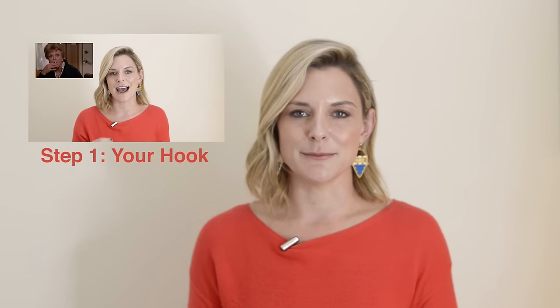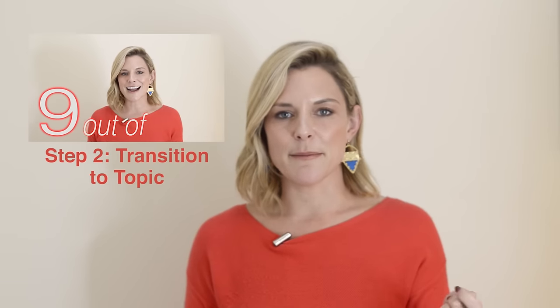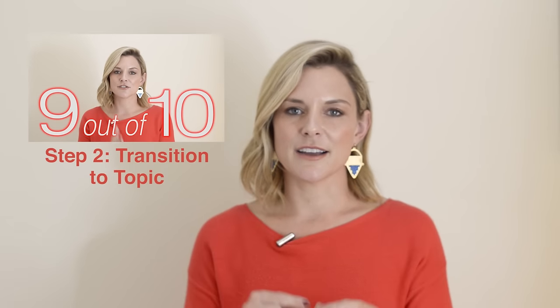Now that you know the four steps, let's break down the introduction to this video. "Have you ever seen Law and Order or CSI? They always start with a crime. Someone's running..." — that was my hook. I asked the audience a question and painted a picture of a common experience. Then, "You might be wondering what this has to do with presentation skills? Just like you want to hook a show's audience, you want to do the same in a presentation." That was my transition to the topic — I bridged the gap between the hook and what I'm covering.